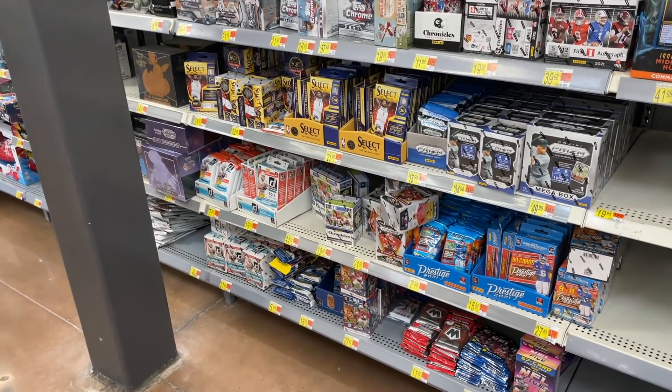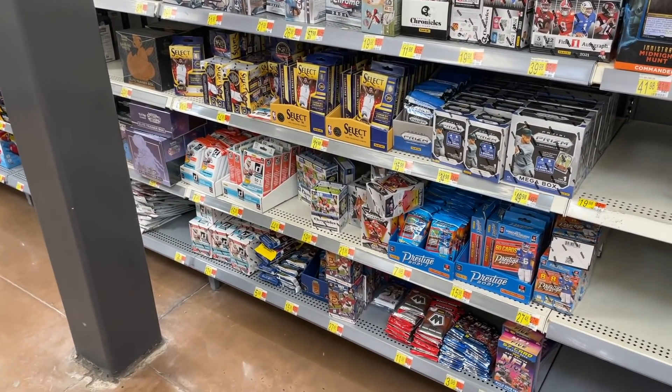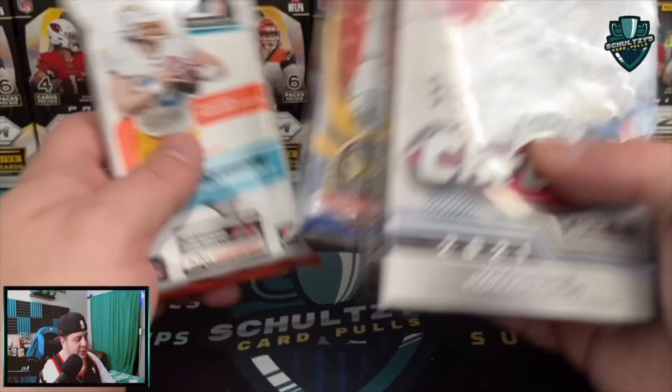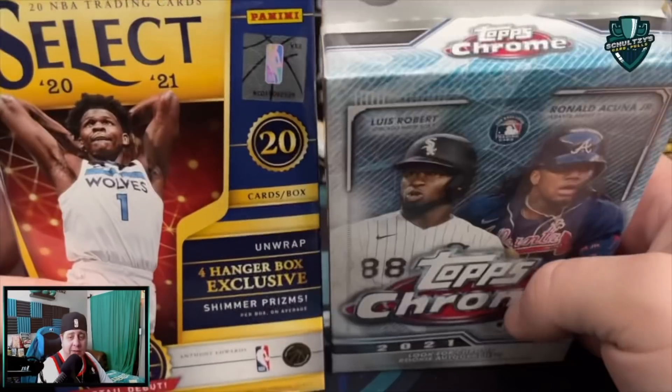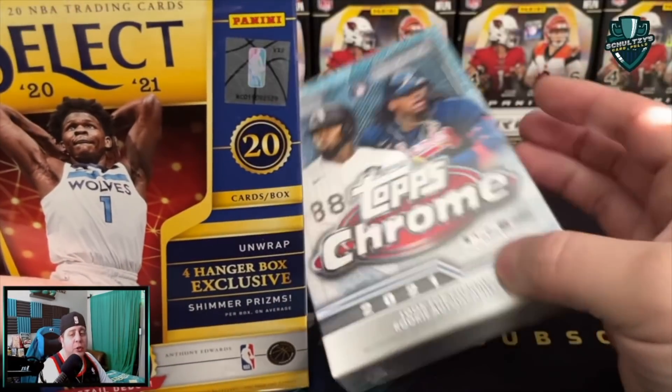A successful sports card hunt - let's take them home and see if we can rip anything awesome out of these boxes. A few moments later. We're going to rip a couple hangers because they are bangers, hopefully, even though my luck has been absolutely terrible.